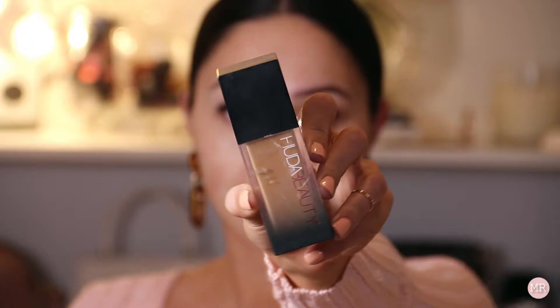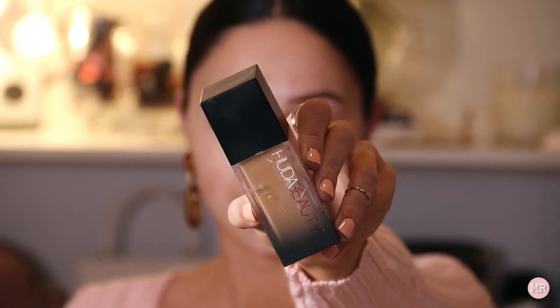I'm happy with the way the eyes are looking. I'm not going to do an inner corner highlight yet because I'm going to do my foundation first. For foundation I'm going to use the Huda Beauty Faux Filter Foundation. It's been quite a while since I've used this — oh my god, that is totally the wrong shade.